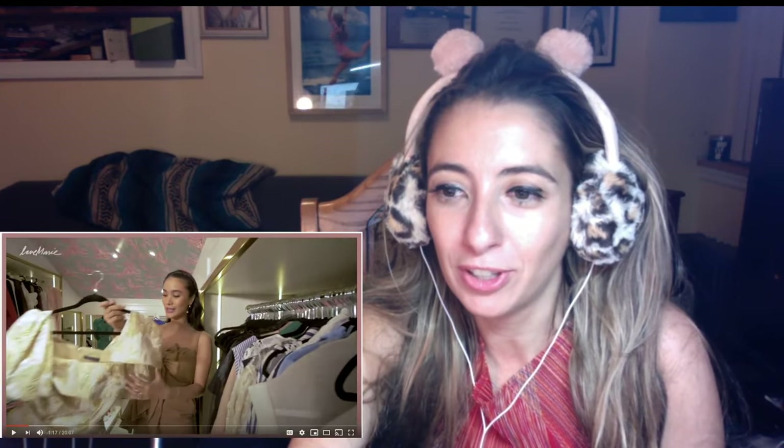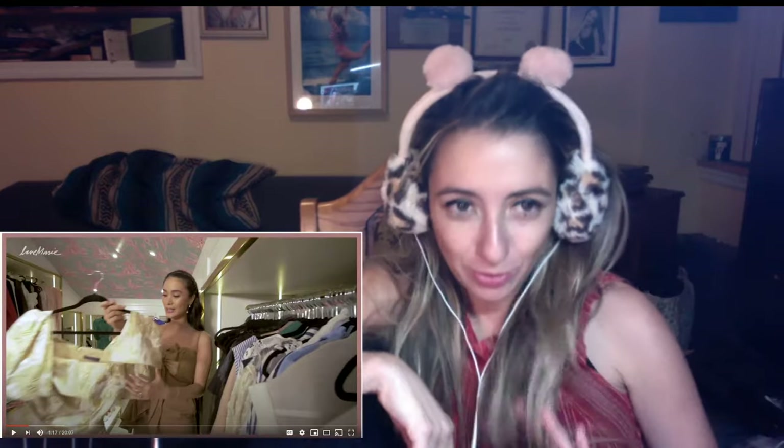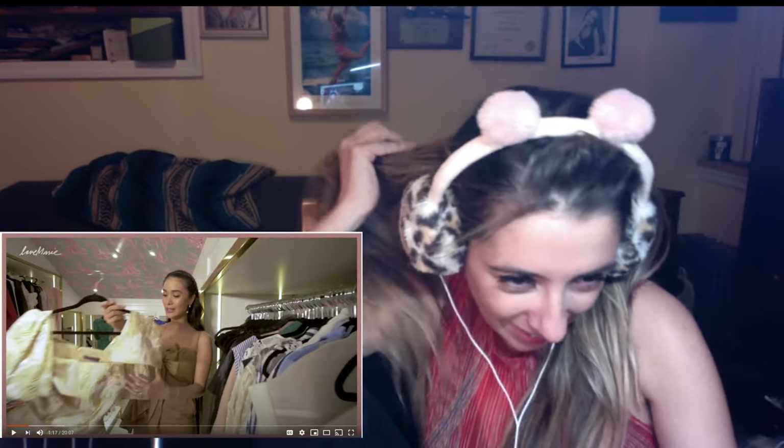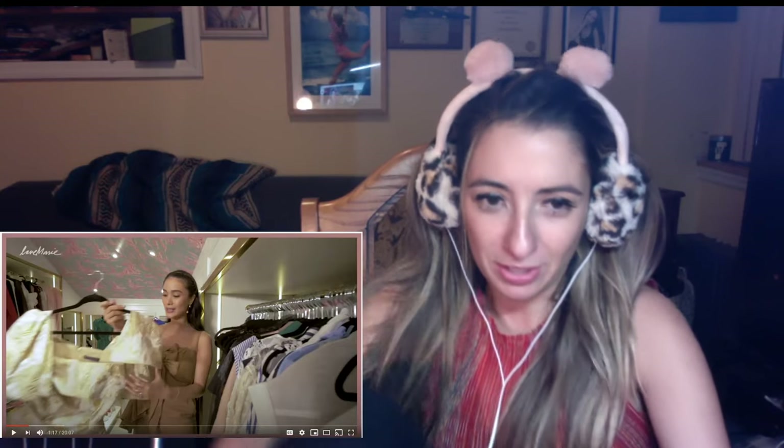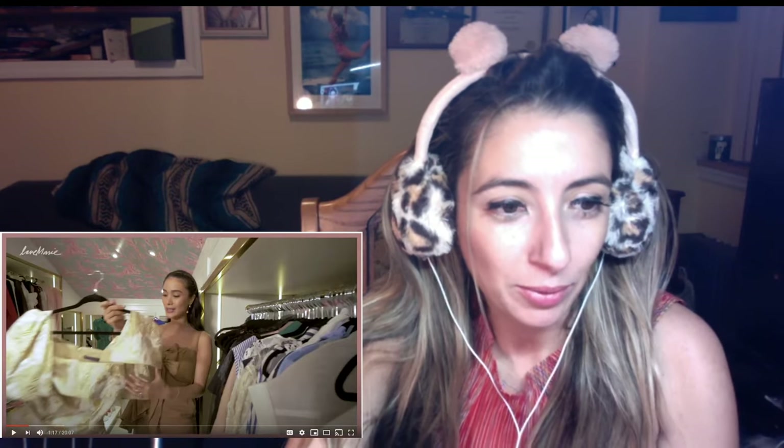I just feel so ghetto compared to this woman — I don't even know who she is yet. She's just so beautiful and everything is so perfect. Wow, she's perfect.